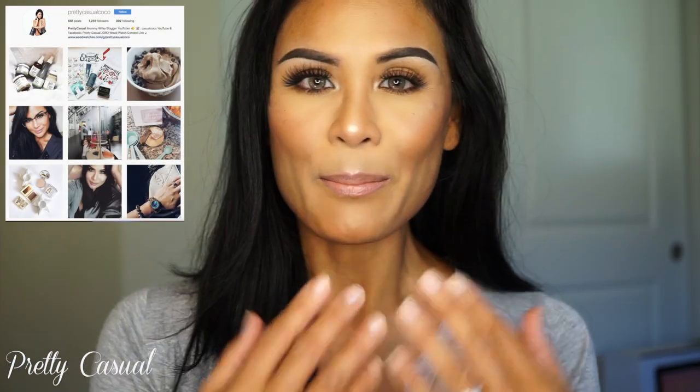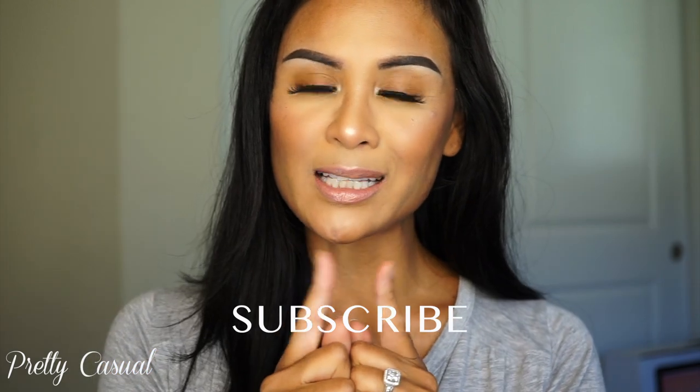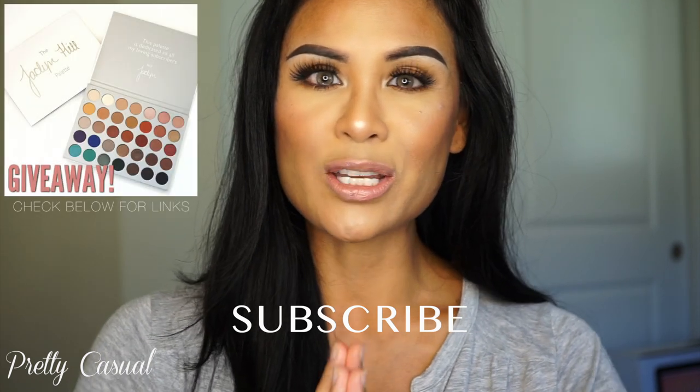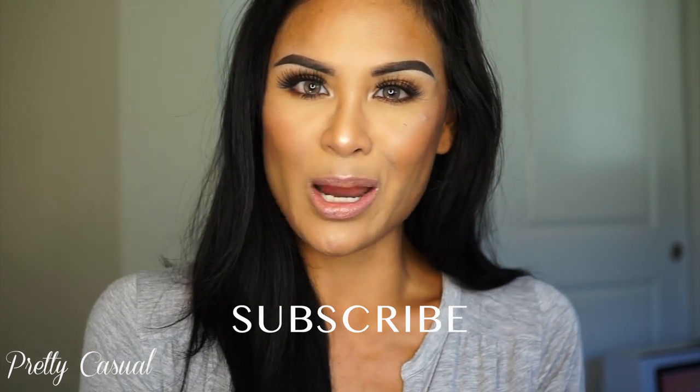But before I begin, if you are new to my channel, welcome. My first name is Culture — I know it's very different. My channel is called Pretty Casual, and if you haven't subscribed yet, I hope that you do. Don't forget to click on that little bell so you know when I post my videos. I have a giveaway going on right now for a new Jaclyn Hill palette, and I'll also be doing a really big giveaway once I hit 10,000 subscribers, so I hope you guys stay tuned. Now on with the video.